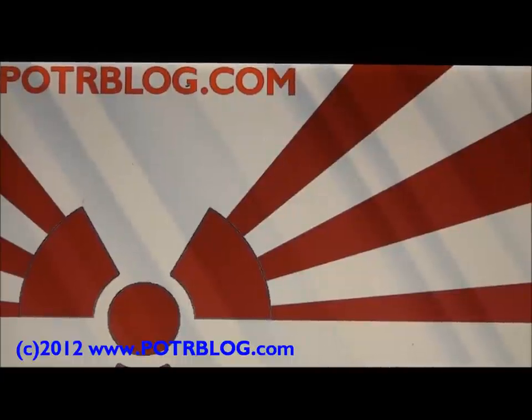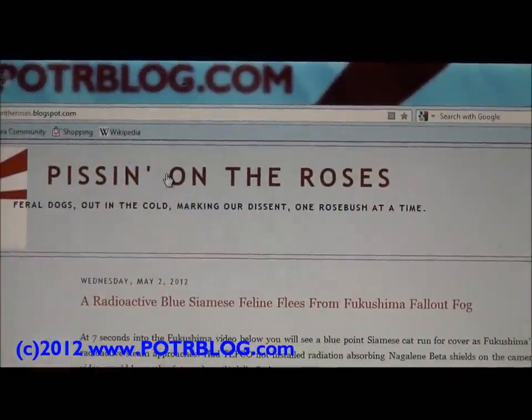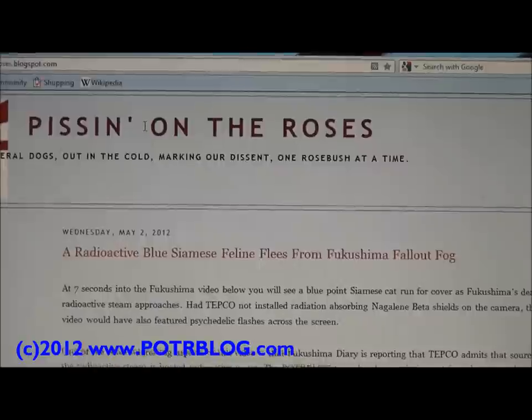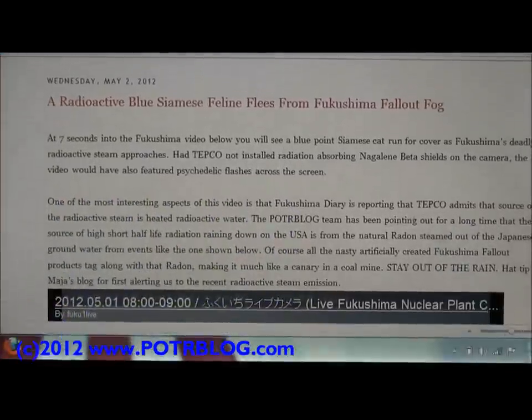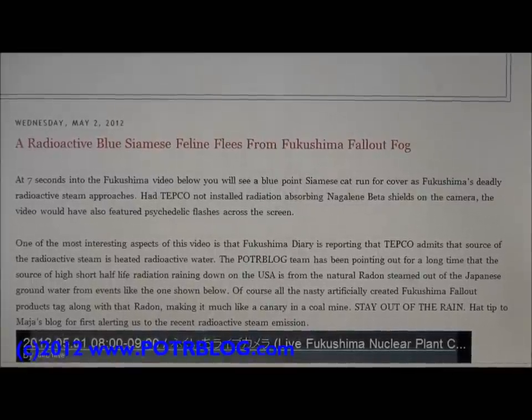Welcome to the Potterblog site. It is Wednesday, May 2, 2012. This evening we're going to show you a radioactive blue-point Siamese feline fleeing from Fukushima fallout fog, and we're going to tell you how this relates to the short half-life radiation we're getting here in the United States and why you should stay out of the rain.